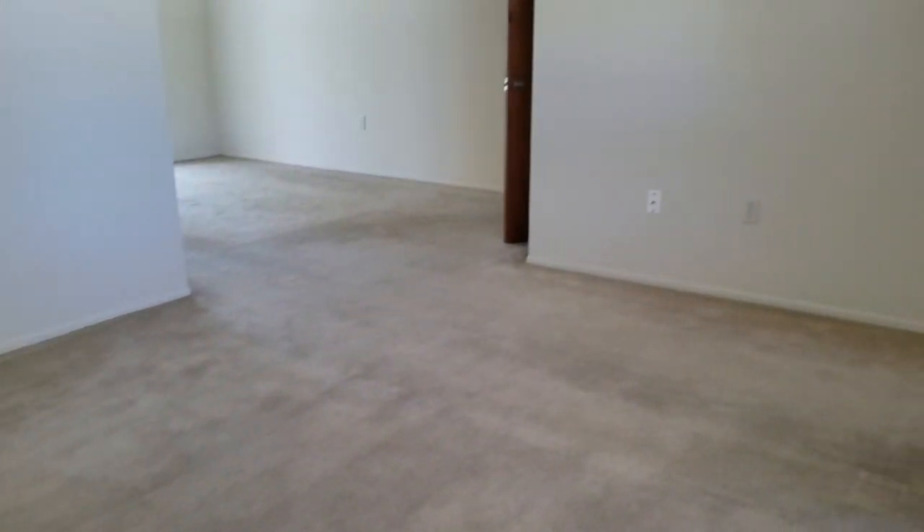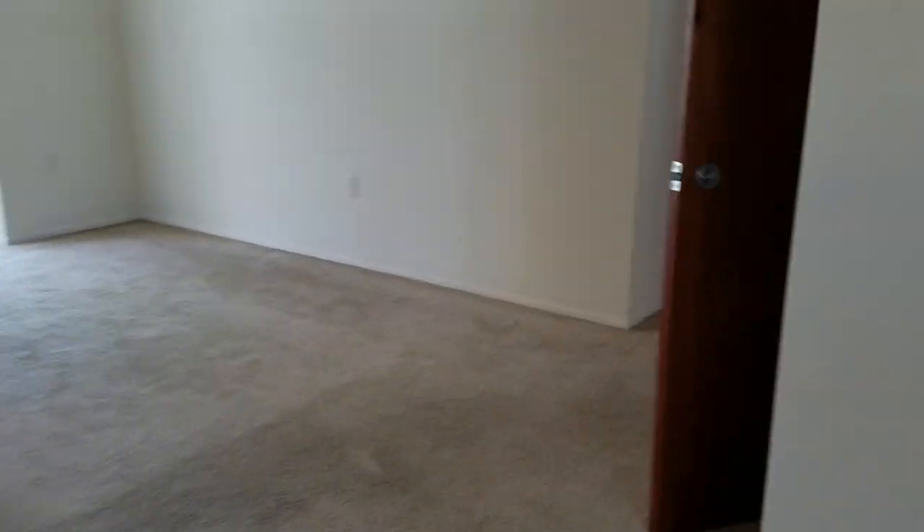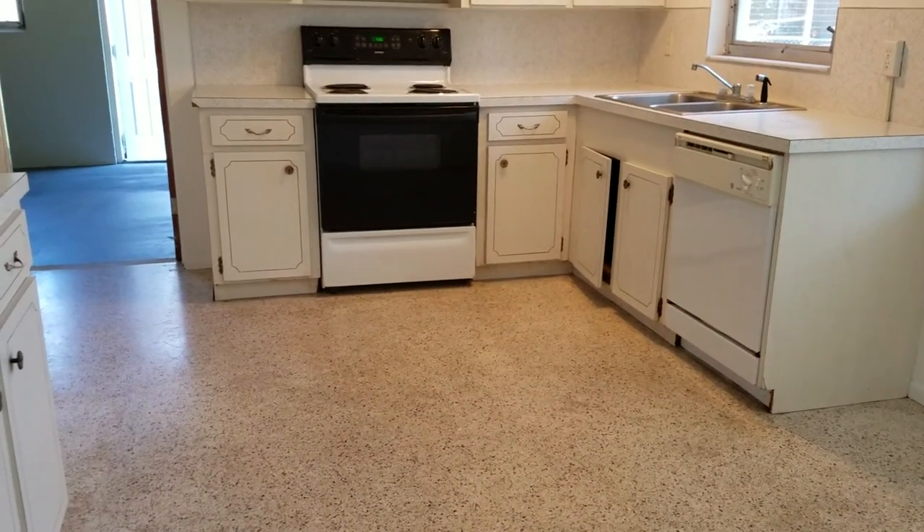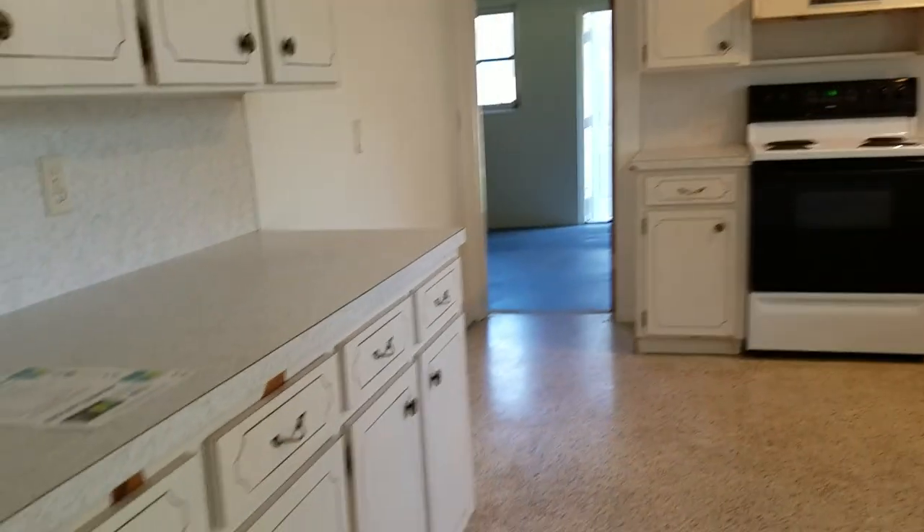It's only two bedroom, one bath. It's a cute little house though. It has old aluminum windows — all original. This is very original. I'll bet that kitchen is original just by the looks of it.